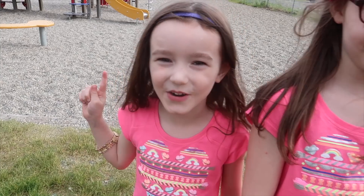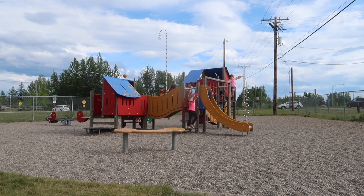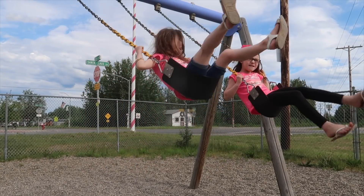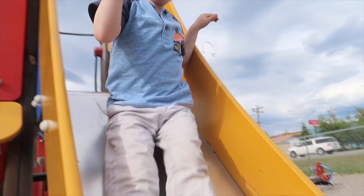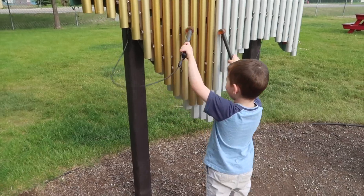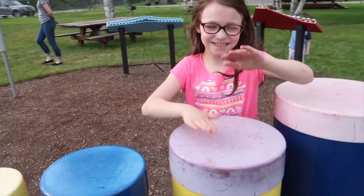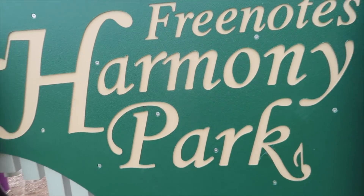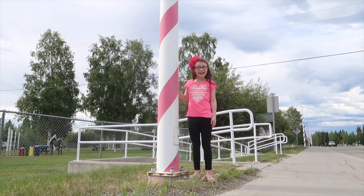This is one of our favorite downtown North Pole parks. Our North Pole lights look like candy canes!